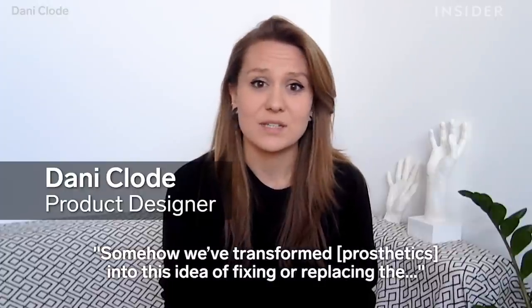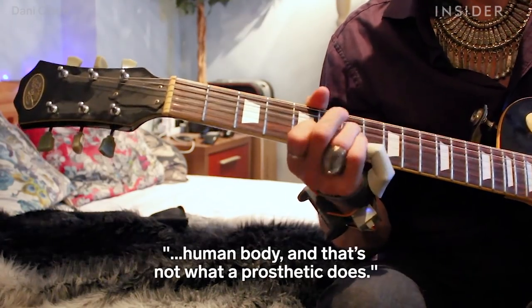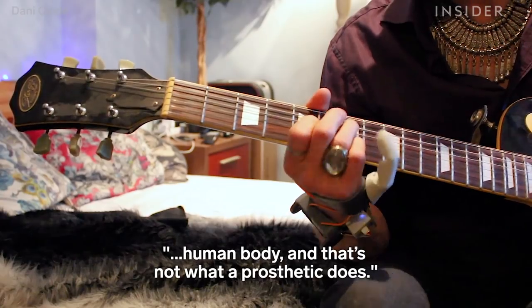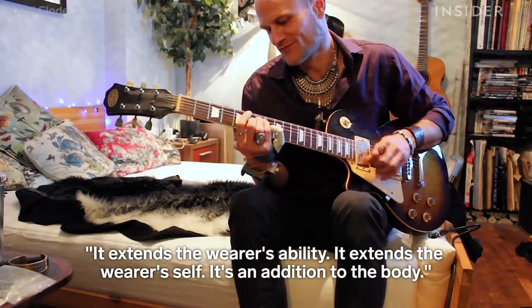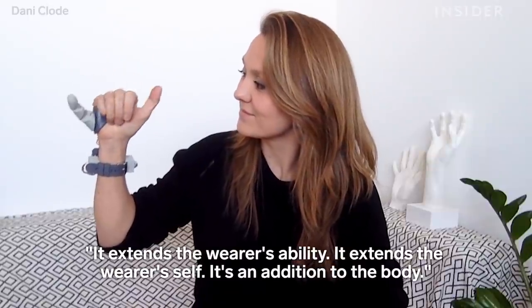Somehow we've transformed prosthetics into this idea of fixing or replacing the human body, and that's not what a prosthetic does. It extends the wearer's ability, it extends the wearer's self. It's an addition to the body.